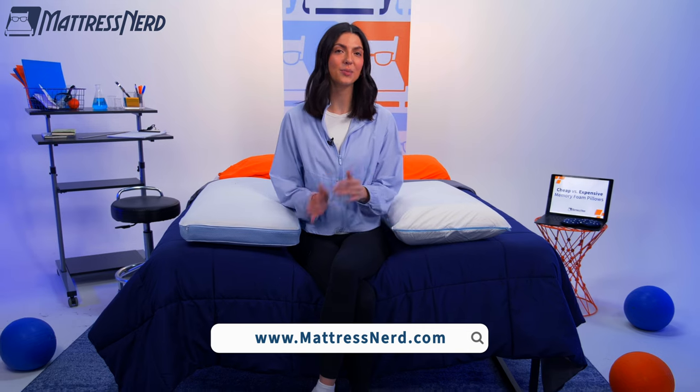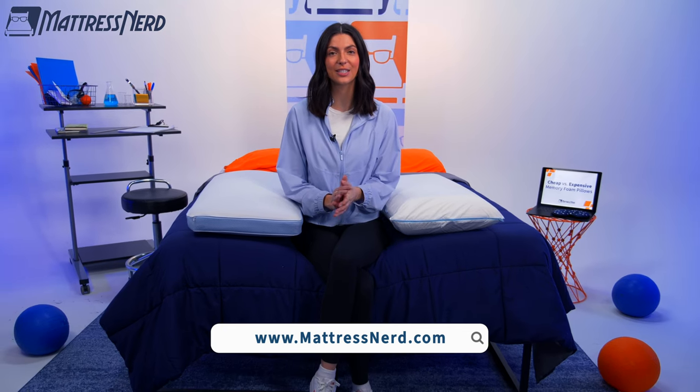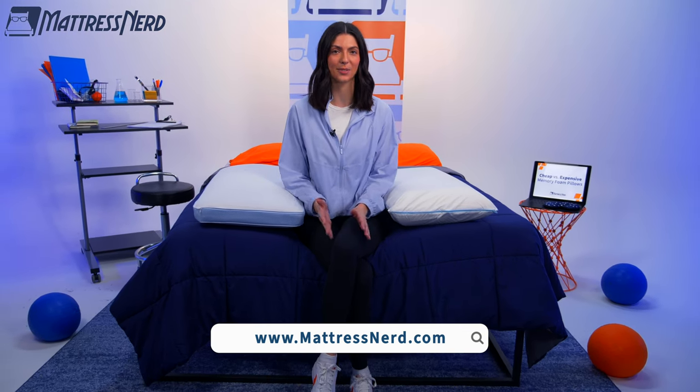If you found this video helpful, let us know in the comments below, like this video, and subscribe to our channel. Be sure to check out mattressnerve.com for tons of in-depth reviews on pillows, bedding, and mattresses, as well as exclusive discounts on the industry's top sleep products. What else should we compare? Let us know, but for now, thanks so much for watching. See y'all next time!